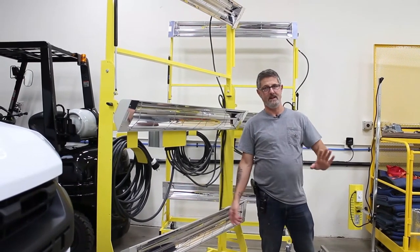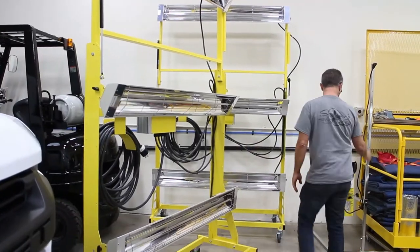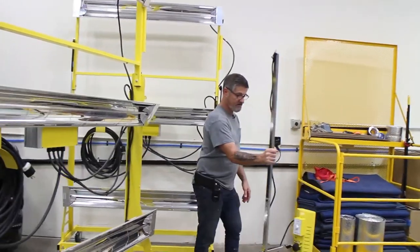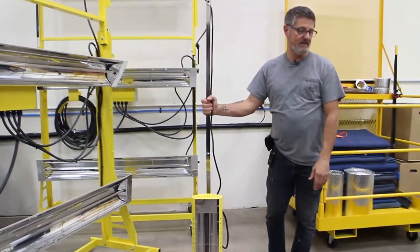That means we can ceramic coat a car, cure it with the lamps, and people can take it home the same day. We also have four little spots — this one for wheels and calipers, like we did on this car.